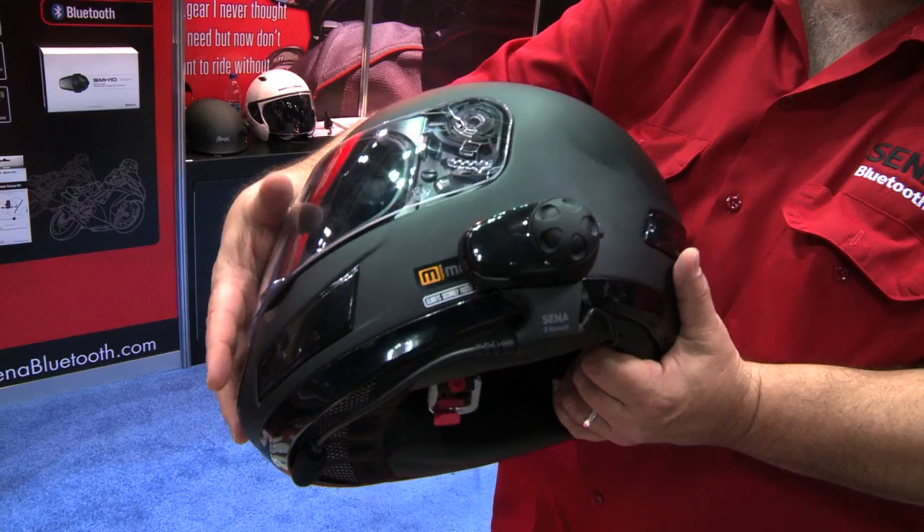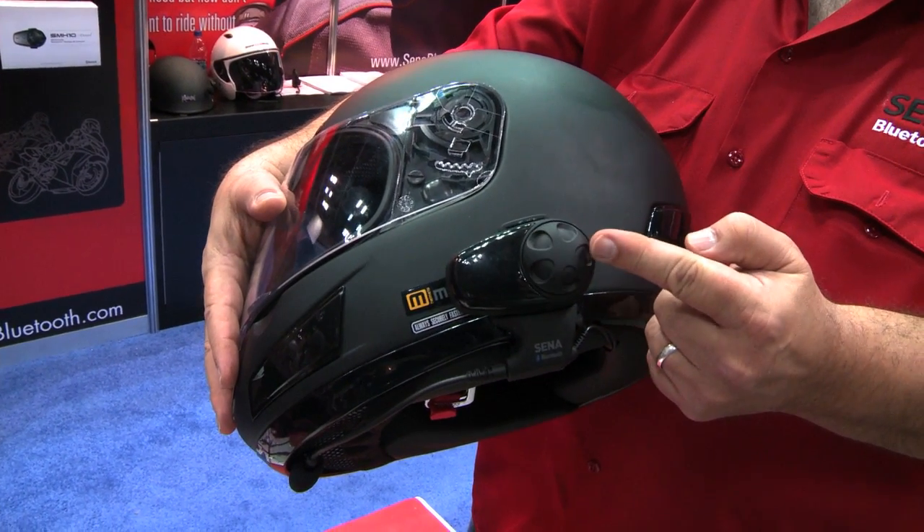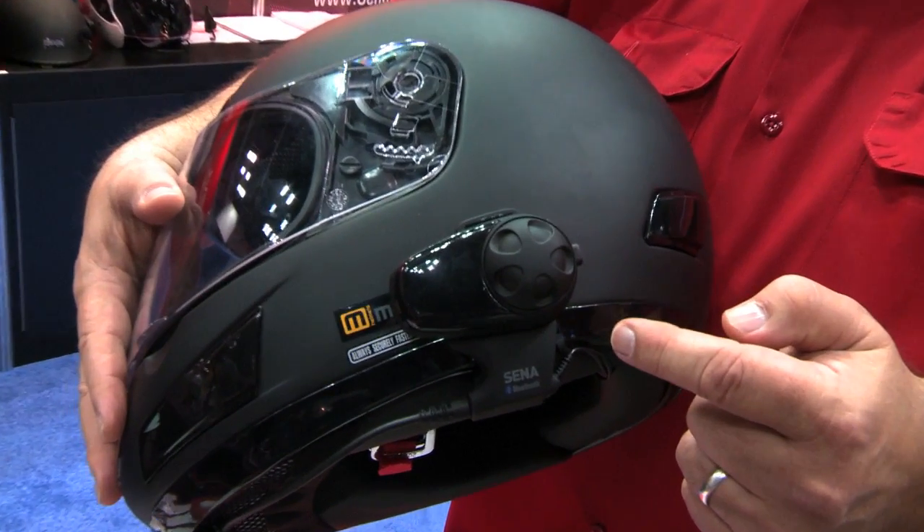One of the other features that we have is the user-friendly interface of the unit itself. This is one of the big features that all of the users have been talking about. We pretty much eliminate the buttons — having to fumble for buttons to manipulate the product. We use what's called a jog dial. The jog dial allows the user to control the volume in addition to pressing for intercom with one hand, whether you're wearing thick gloves or not. This allows the user to use the product with real ease.